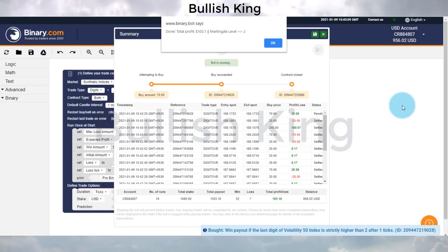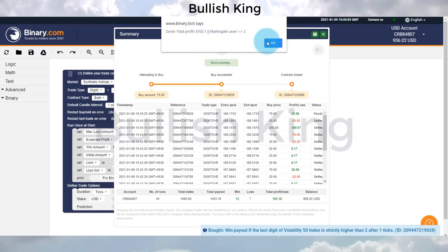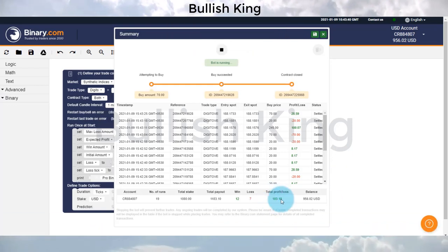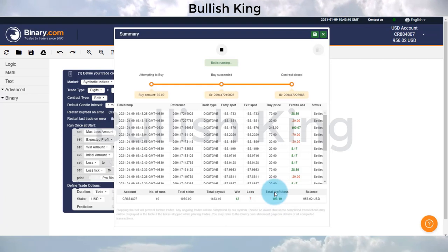In less than 5 minutes, I will earn a total of $103.10 in profit. This bot is completely safe. I suggest everyone use the stake amount according to your base account size to earn more profit.